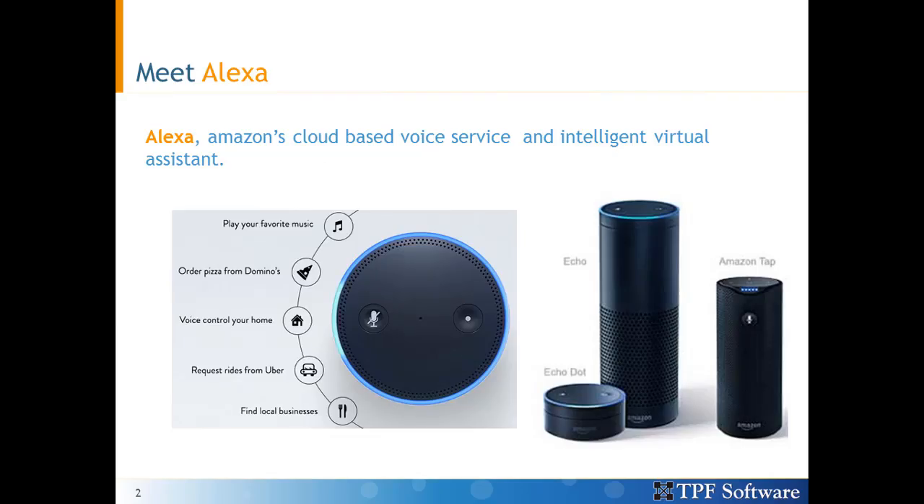Let me first introduce you to Alexa. Alexa is Amazon's cloud-based voice service and intelligent virtual assistant, just like Siri, Google Now or Cortana. Using voice, you can ask it to play music, order pizza if you're hungry, or buy stuff from Amazon. You could even use it to control your home to turn on lights by just saying, Alexa, turn on light.